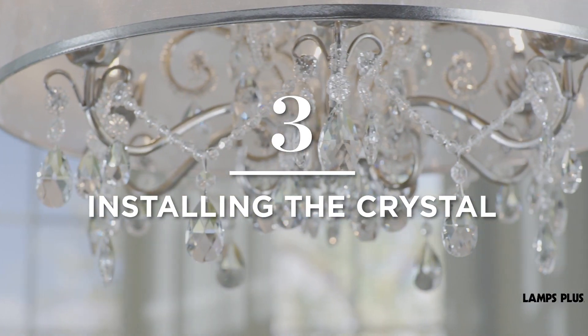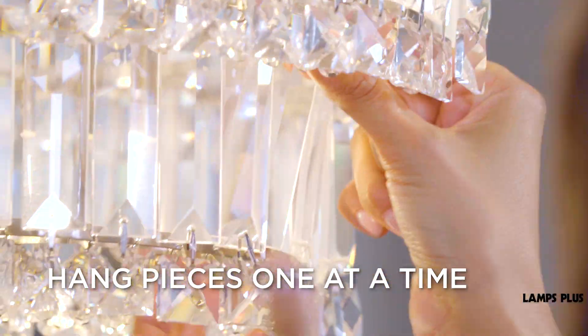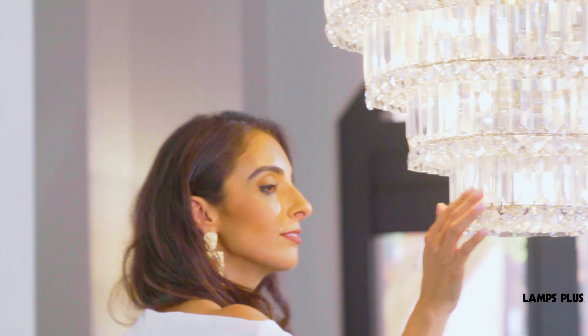Installing the crystal — remember that crystal chandeliers don't come with the crystal attached. After the frame is hung and wired, individual pieces of crystal need to be hung by hand. It's an easy process.